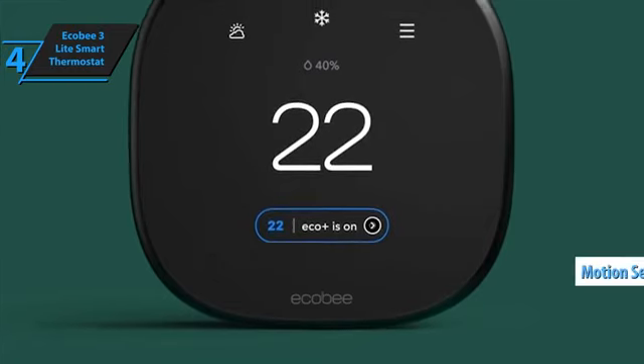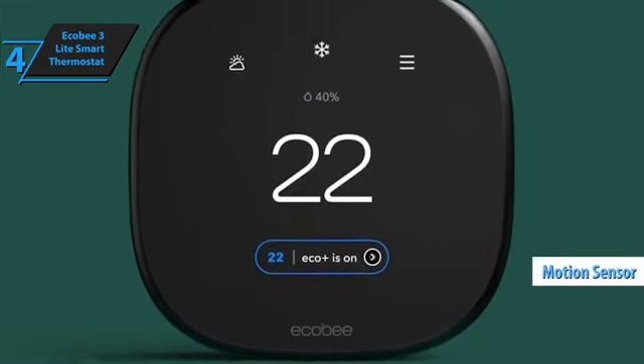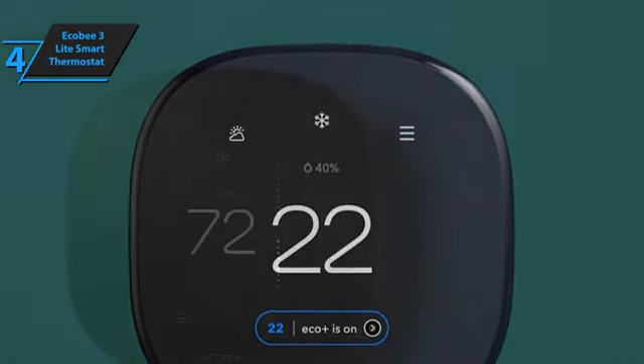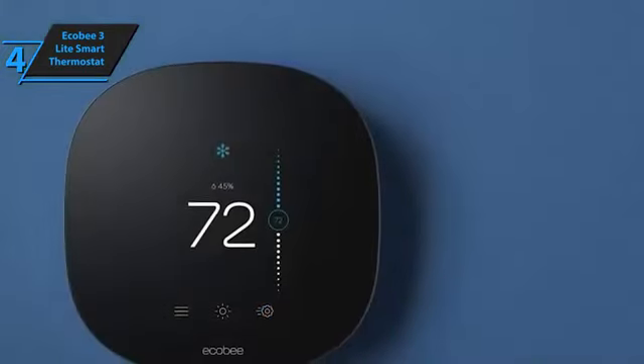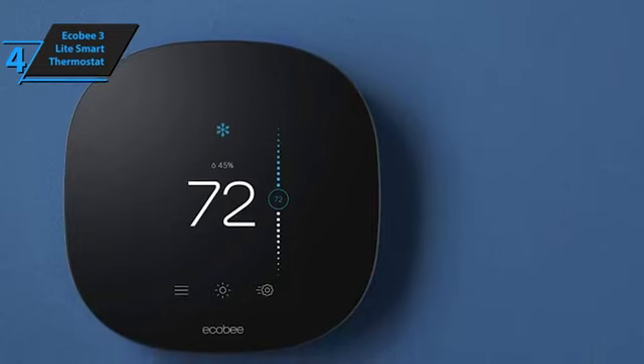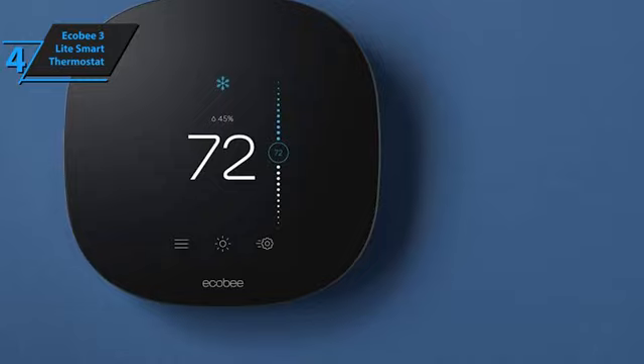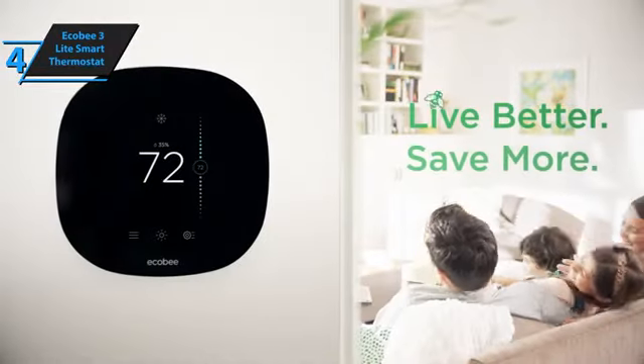An added feature is its built-in motion sensor, which activates the thermostat upon detecting movement. Compatibility is a strong suit for the Ecobee 3 Lite, as it seamlessly works with various smart home platforms, including Amazon Echo, Google Home, Apple HomeKit, Samsung SmartThings, IFTTT, Wink, and Control 4.